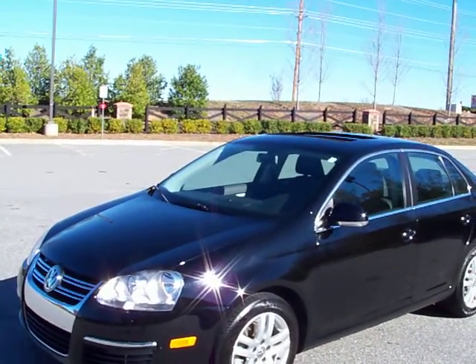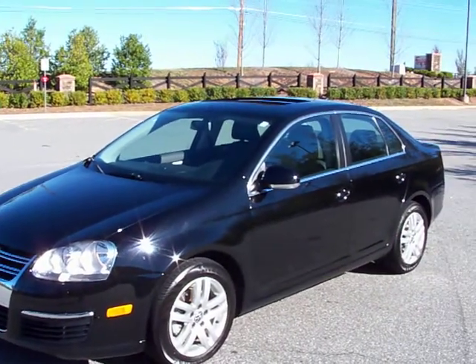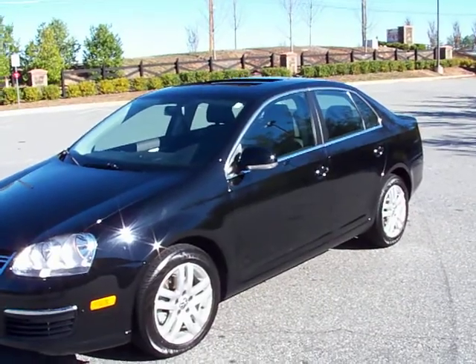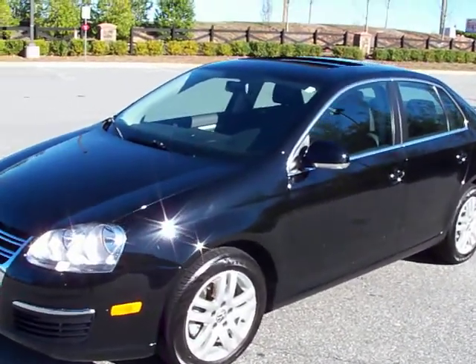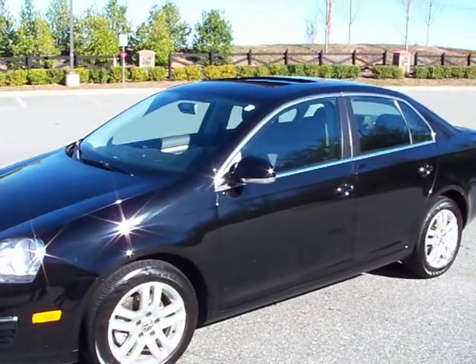Hello, I'm Joe Houdeschel with Milton Tire and Auto in Alpharetta, Georgia. Selling a 2009 Volkswagen Jetta TDI turbo diesel. Phenomenal car. It is black on black with 85,000 miles on it.